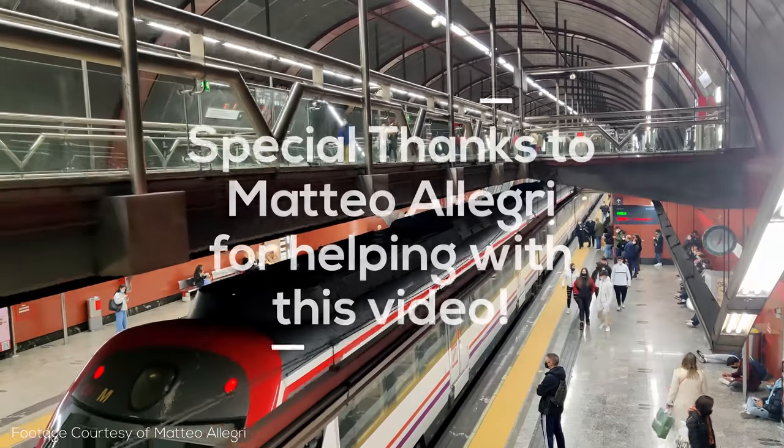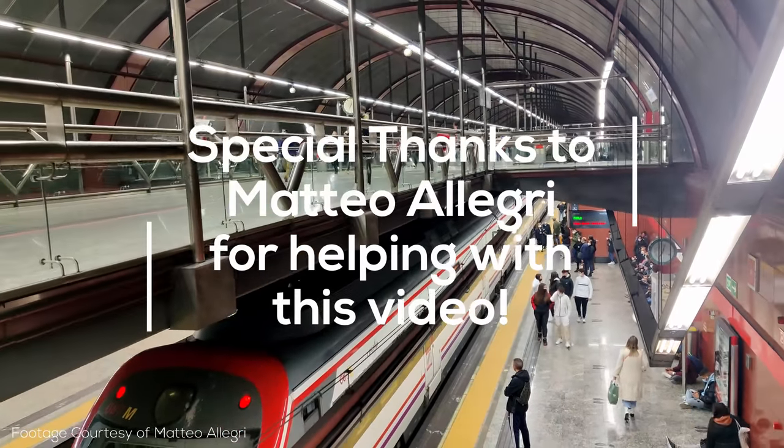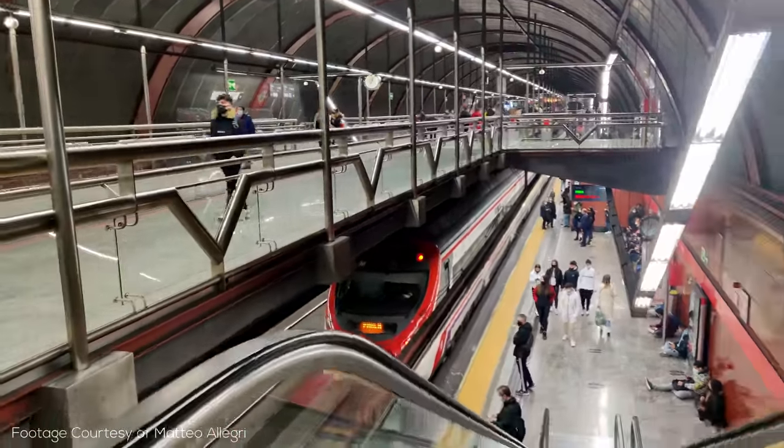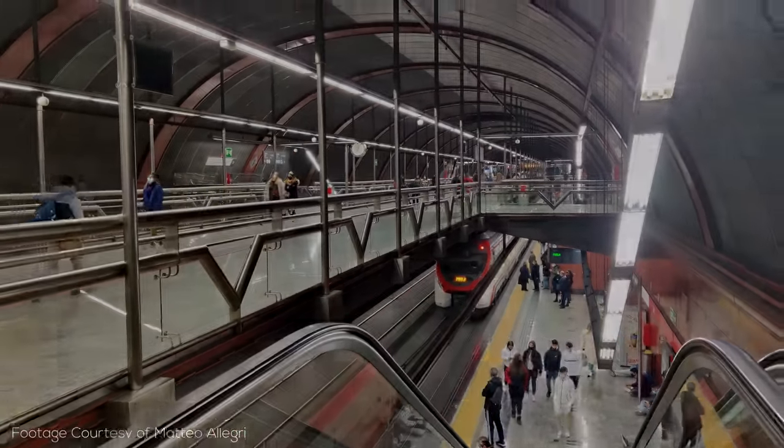A huge shoutout to Mateo, a real Madrid metro expert who sent me clips and information from Madrid for this video. I also want to give a shoutout to Lindsey Tobias for their help with this video.